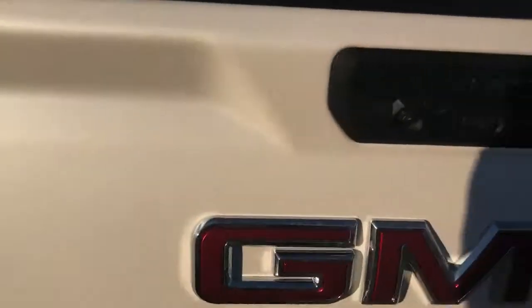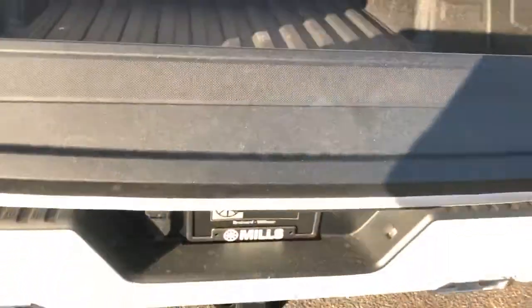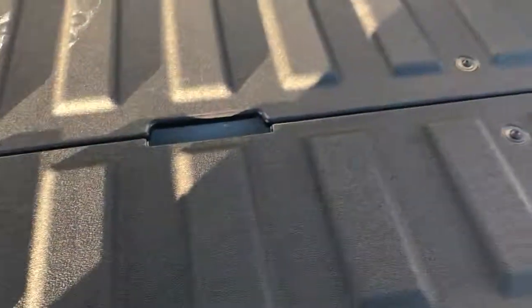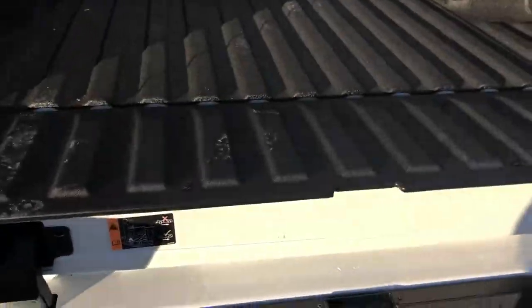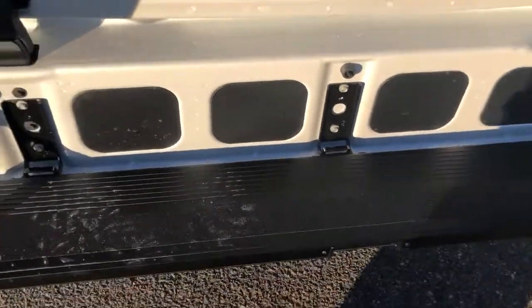It has that awesome multi-pro tailgate. Power drop — goes down, turns into a step, so we can walk right into the bed.